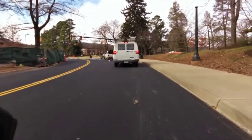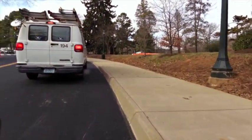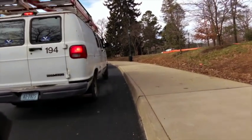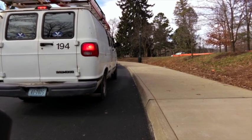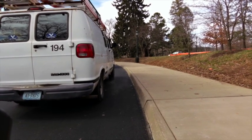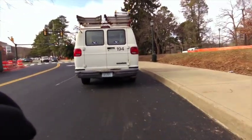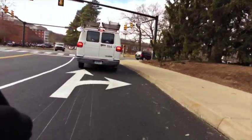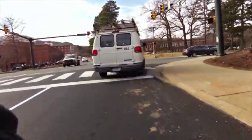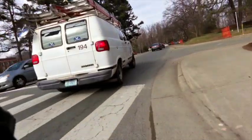Coming up to the intersection of Alderman and McCormick, about ready to leave the university grounds and head to what we call the roller coaster section of the race — the last series of hills. This is where you just forget about strategy: you're putting it down, taking advantage of the downhills and really working the uphills.